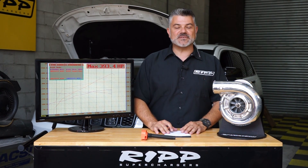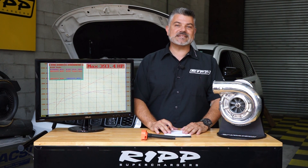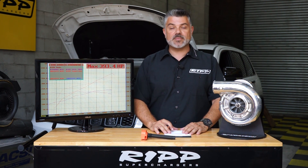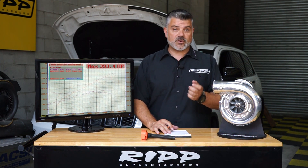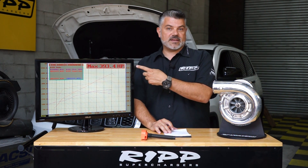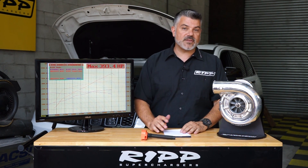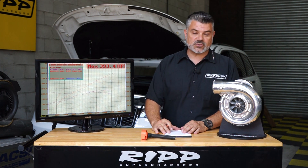Hey guys, welcome back to RIP Superchargers and thanks for stopping by. If you are stopping by, you might be looking for some more power for your 2016 to 2021 Jeep Grand Cherokee equipped with a 3.6 liter V6, better known as the Pentastar. And that's what we're here to show you — you're seeing some really nice power, and that's the power our in-house 2020 tester made with our supercharger components.